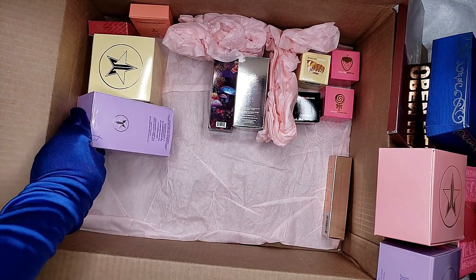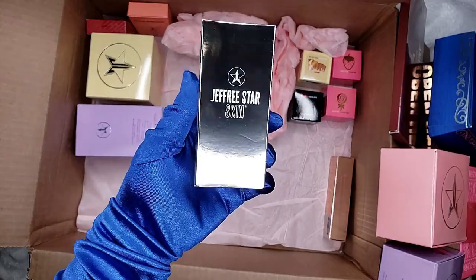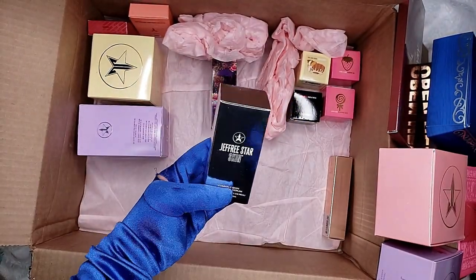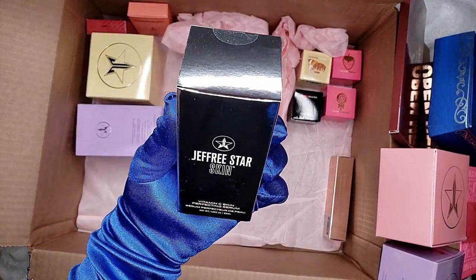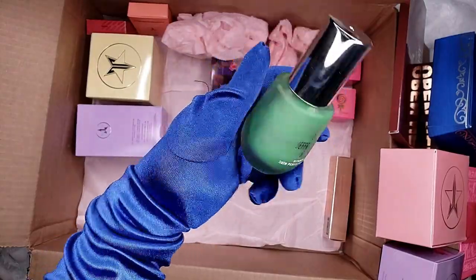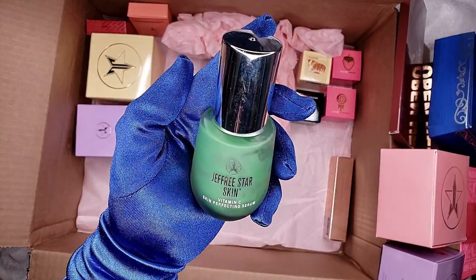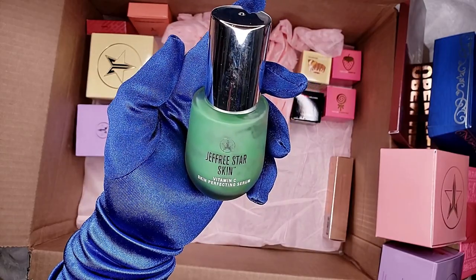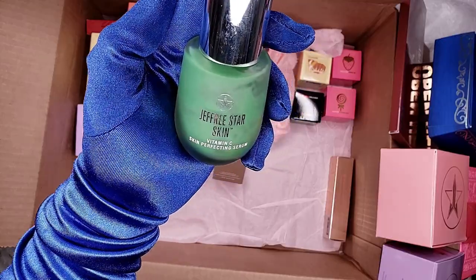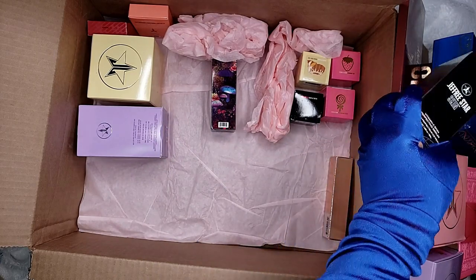We already have 10 items! This is the Jeffree Star Skin Vitamin C Skin Perfecting Serum — $52 each! Now I have three extra ones. I've been using the vitamin C serums and I already have four of them — I'm good for like the whole year because I've been using this for months and still have it. From the mystery treats at only $12, that's a savings of $40 each — I saved about $120!